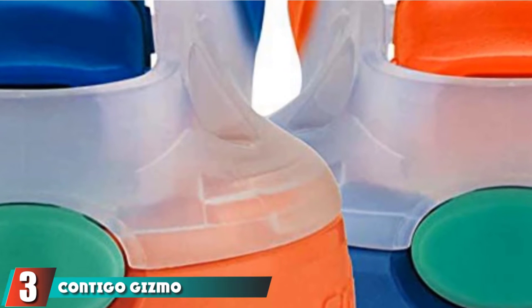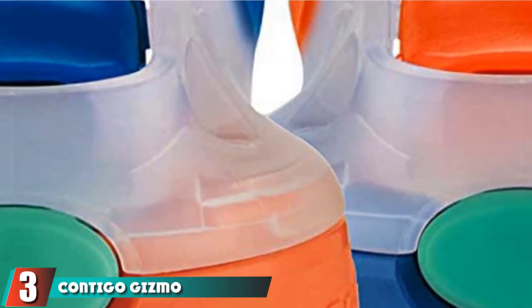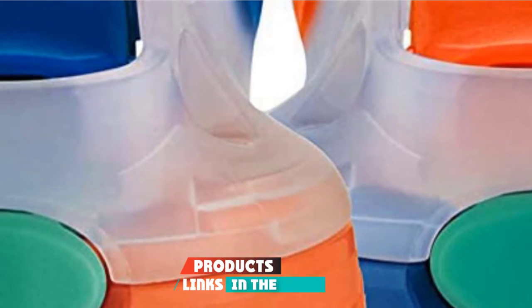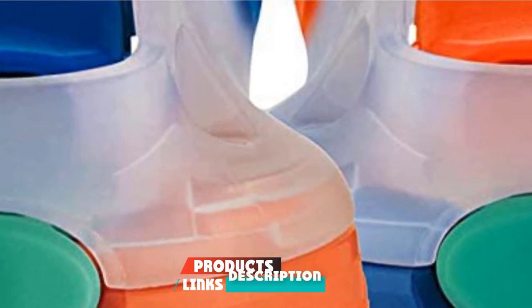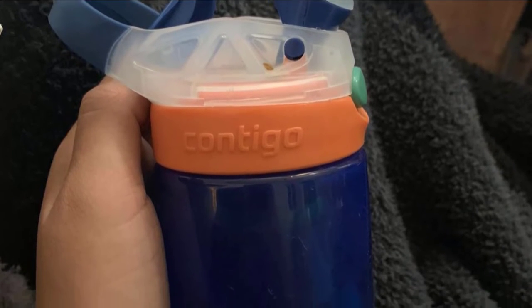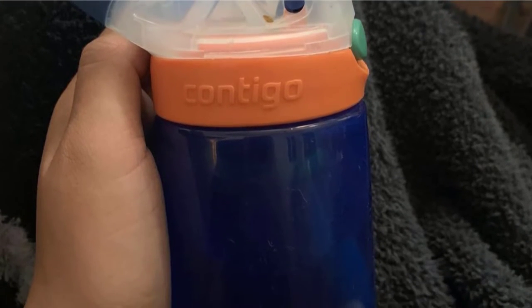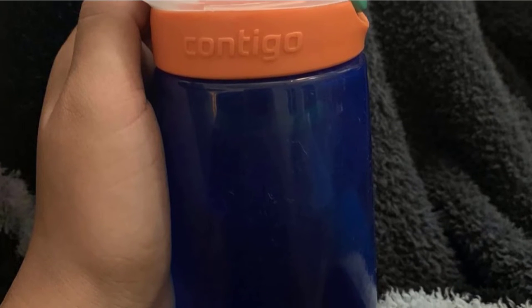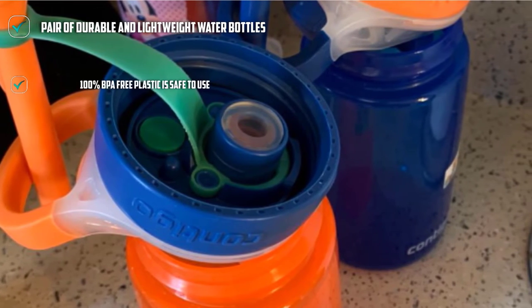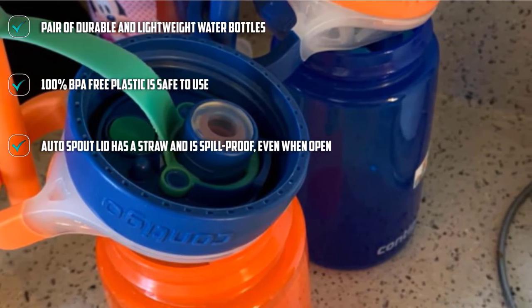The number 3 position is held by the Contigo Gizmo Flip Kids Water Bottles. The Contigo Gizmo Flip is the best pair of water bottles for kids that can be taken everywhere, from the classroom to the trail. With two bottles, you can keep your kids hydrated or guard the second bottle as a backup. The bottles are made of 100% BPA-free plastic that is durable and lightweight, which is perfect for younger kids where accidental drops are more likely to occur.